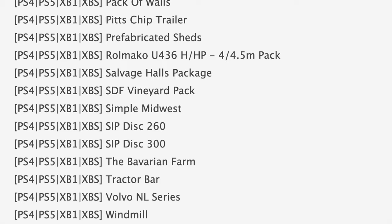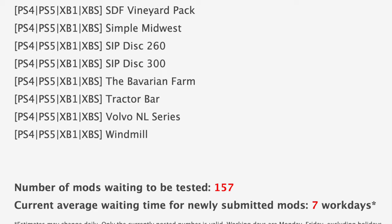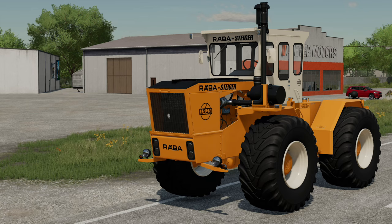Rounding out the console testing list we have the Lizard CVC 14000, MF 23 Pitch Trailer, Simple Midwest, and the Volvo NL Series. With all that said, we still have 157 mods sitting and waiting to be tested, with the current average wait time for newly submitted mods at about seven work days.